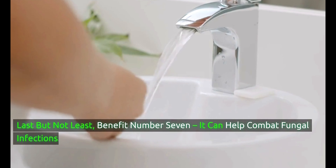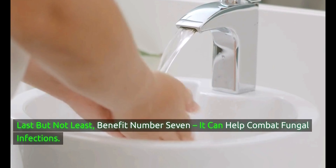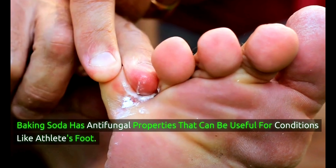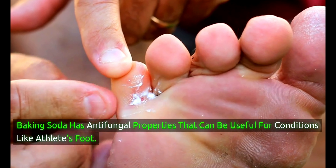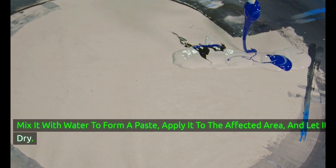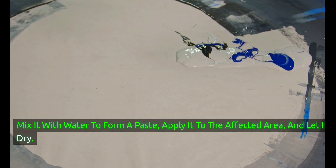Last but not least, benefit number 7: baking soda can help combat fungal infections. It has antifungal properties that can be useful for conditions like athlete's foot. Mix it with water to form a paste, apply it to the affected area, and let it dry.